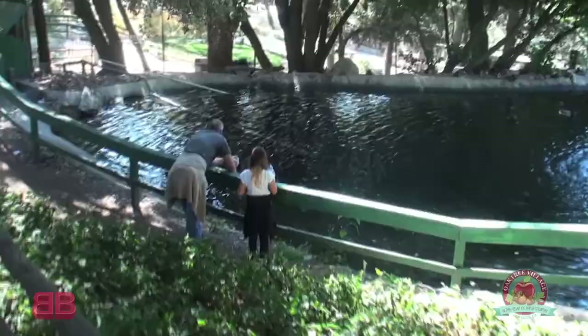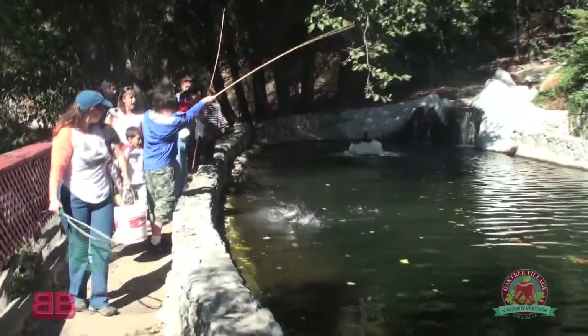These are the trout ponds. There are three — two are for fishing and one is for feeding. They're fully stocked with rainbow trout. I understand the trout are delicious. It's a great experience if you want to bring your kids up here and teach them how to fish.